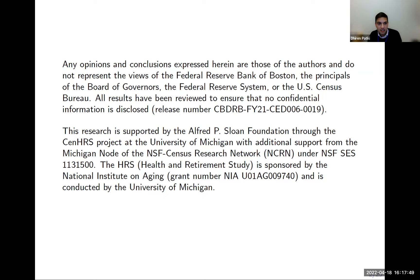The fine print mostly says that nothing I say today is endorsed by the Fed or the Census Bureau, and that all numerical results shown have been screened to prevent any inadvertent disclosure of confidential information.